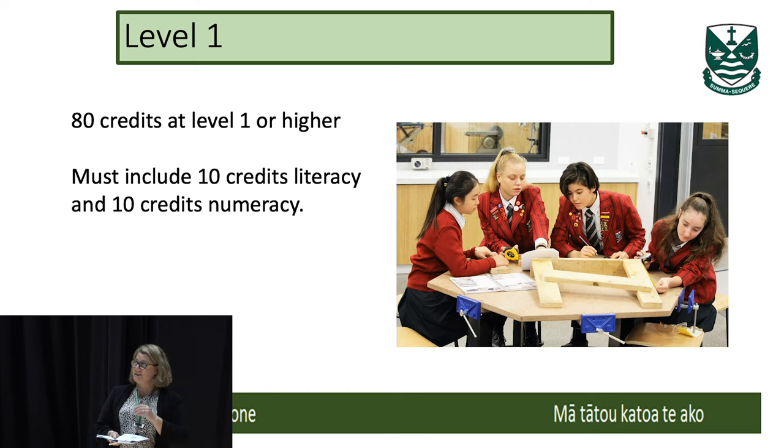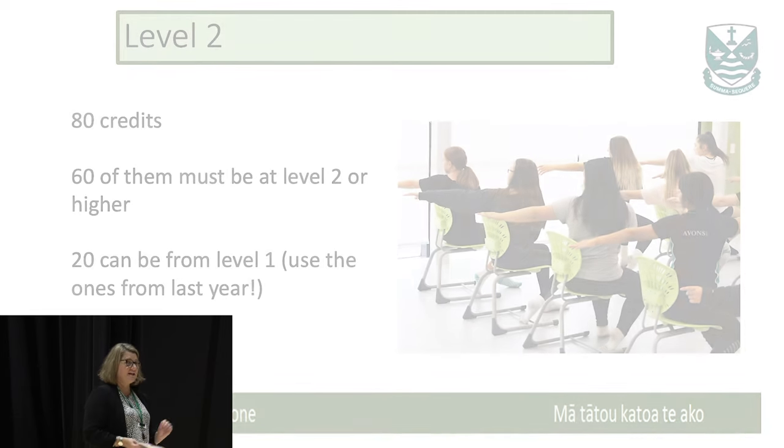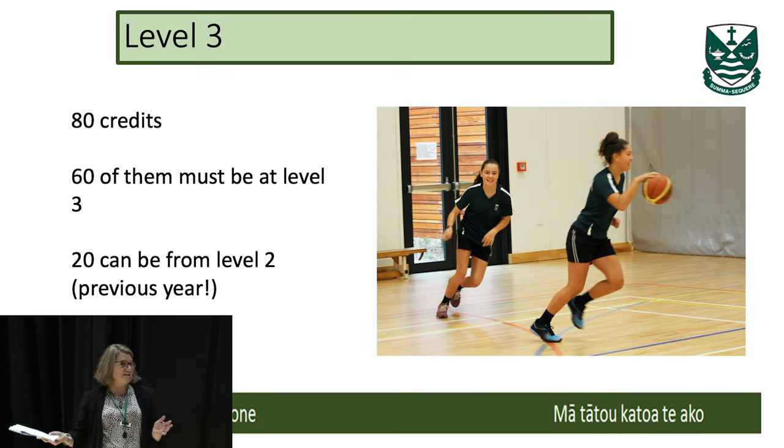When they move to Level 2, they carry 20 of those credits over. So at Level 2, again they need 80 credits — they've already got 20 from Level 1, so that leaves 60, and those 60 have to be at Level 2. Then at Level 3, again they take 20 credits with them from Level 2 and need to get 60 credits at Level 3.